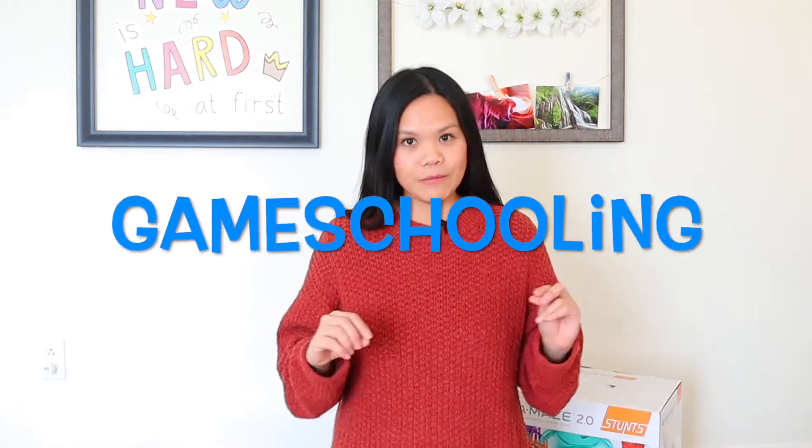Have you ever had one of those days when you just don't feel like busting out the textbooks or the worksheets to do homeschool? Or your kids are like, I don't want to do school today, or you don't feel well — it's just kind of an off day. Might I suggest to you something called game schooling?